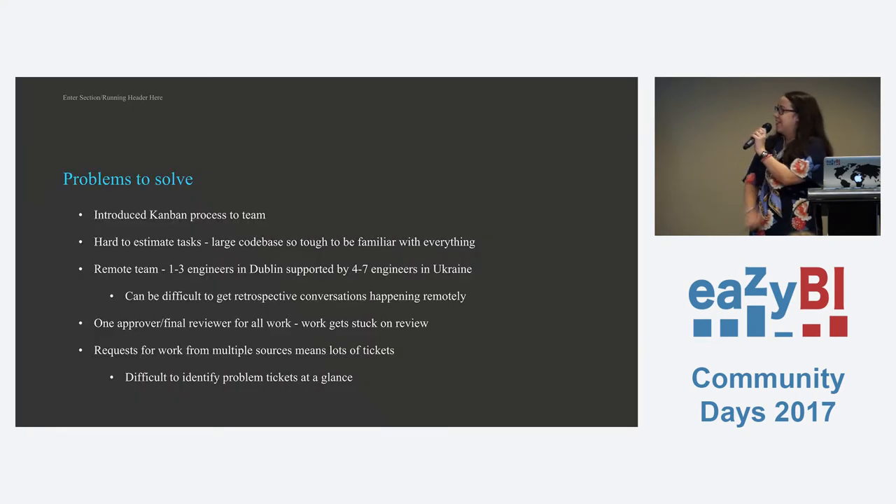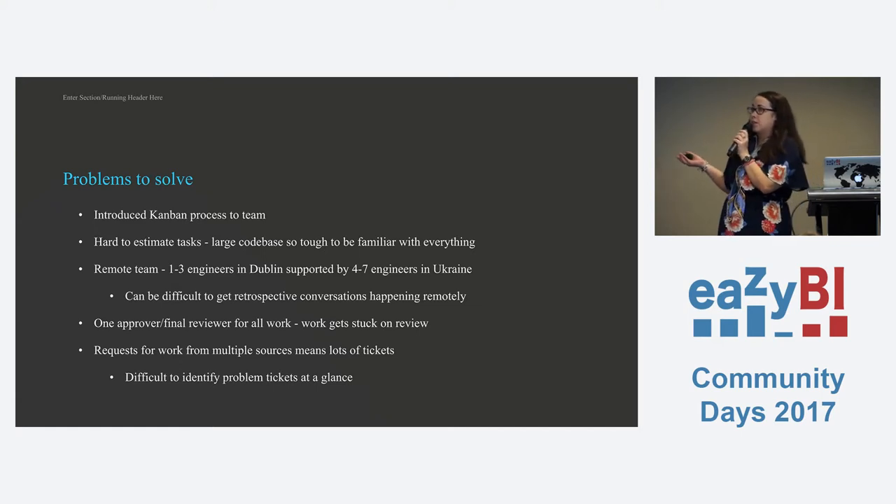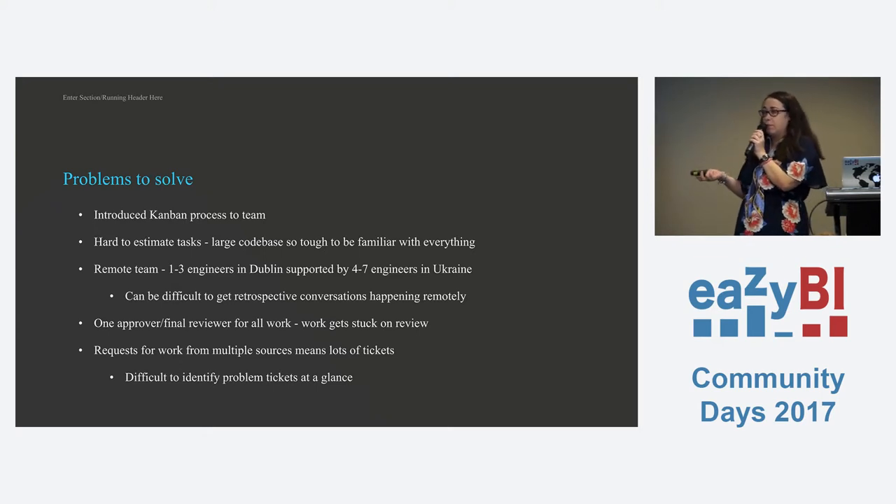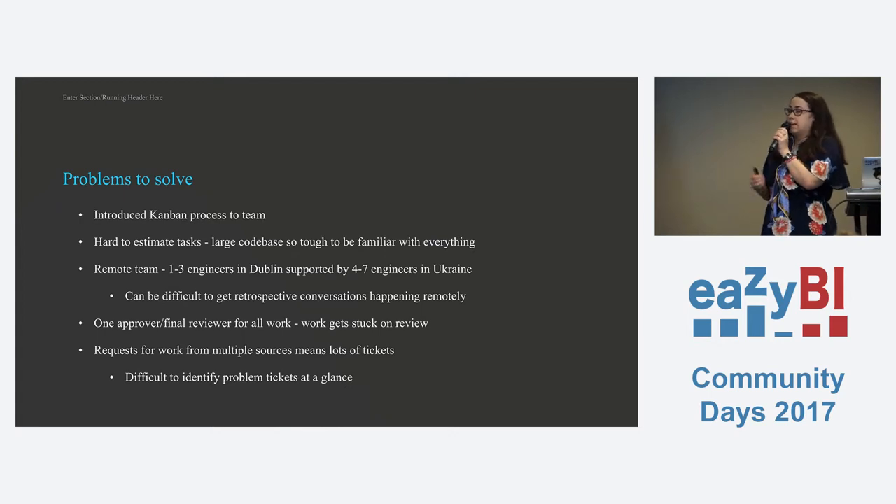So the problems we were trying to solve. We used to do sprints on this team, but as I mentioned, the code base was so old and complicated that it was very hard for people to estimate work. The sprints were quite demoralizing because we'd pick maybe five or six stories and not get them done because they turned out to be a lot more involved than we'd realized. So we wanted to be able to quickly identify problem user stories and problem bugs to try and improve our workflows.